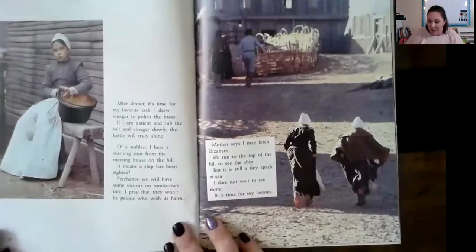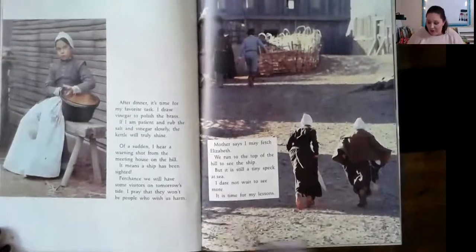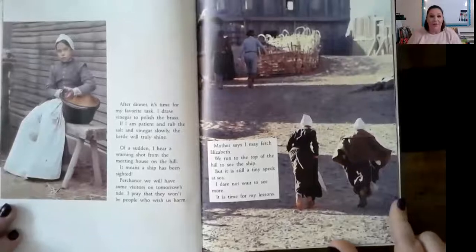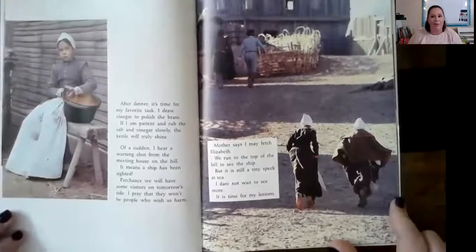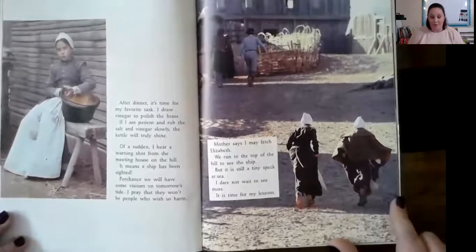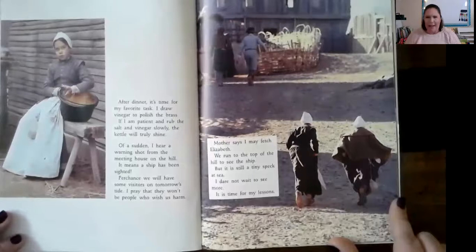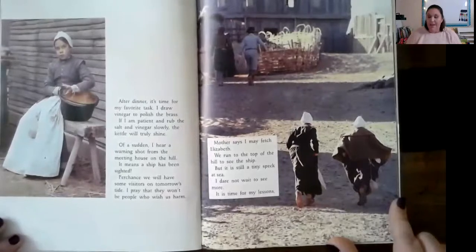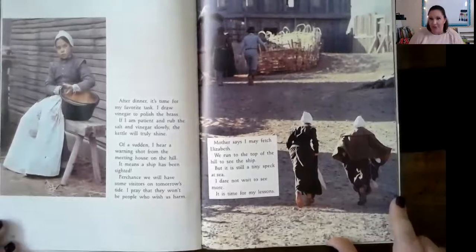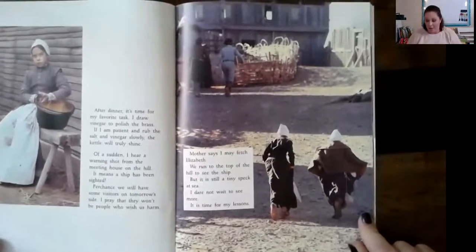'After dinner, it's time for my favorite task. I draw vinegar to polish the brass. If I am patient and rub the salt and vinegar slowly, the kettle will truly shine. Of a sudden, I hear a warning shot from the meeting house on the hill.' Probably a shot from a gun or a cannon. 'It means a ship has been sighted. Perchance we will have some visitors on tomorrow's tide. I pray that they won't be people who wish us harm.'